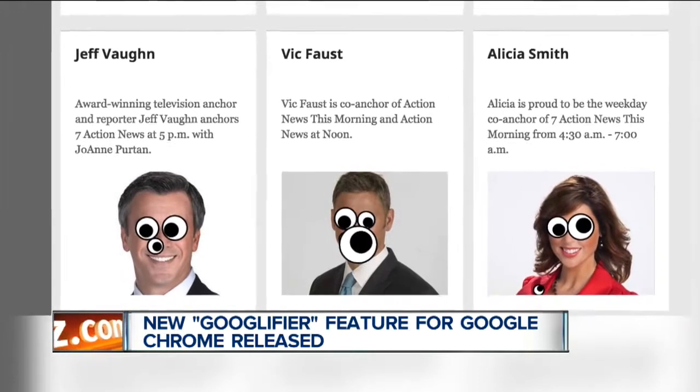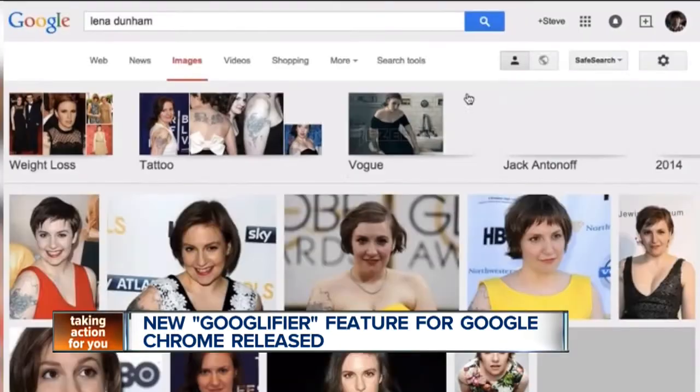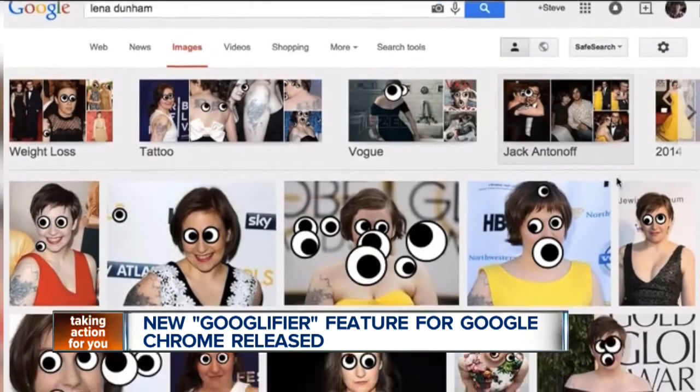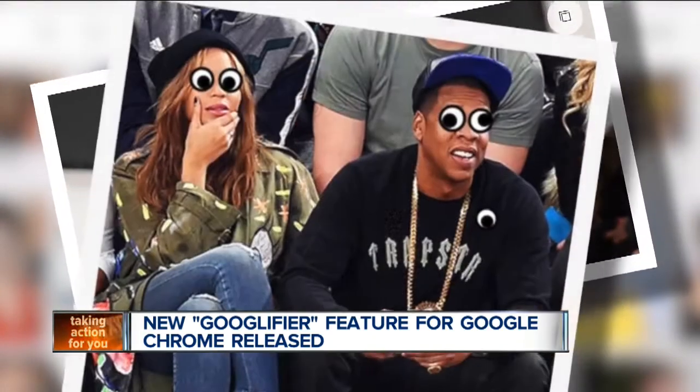You can then save the photos that have been Googlified and share them with friends. The best part about this extension is that it's not very accurate, so googly eyes get thrown just about everywhere. The creator of the new tool is encouraging people to tweet the best photos with the hashtag Googlifier.